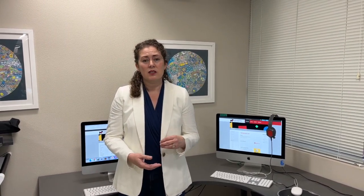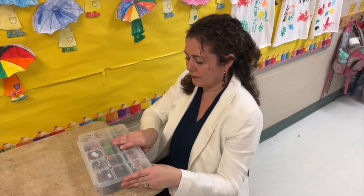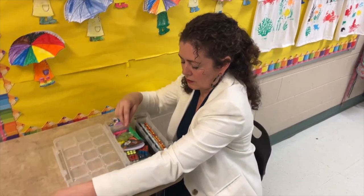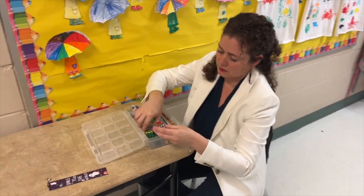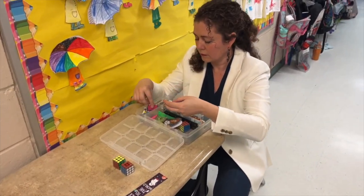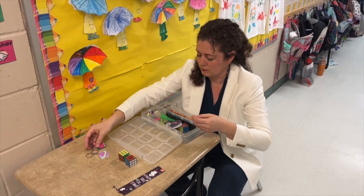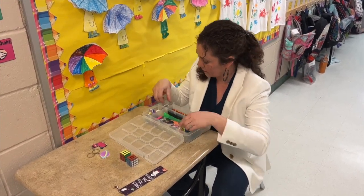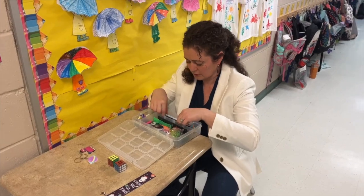Teachers and administration consistently see positive results from this program. One of the things that is great about Read Naturally is that there are very clear moments of completion and success, and we really love to emphasize those and reward the students for their good work. So every three to four weeks when they've completed a certain number of stories, we have prize week.